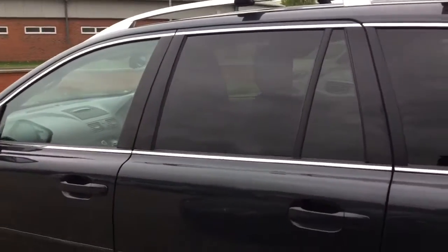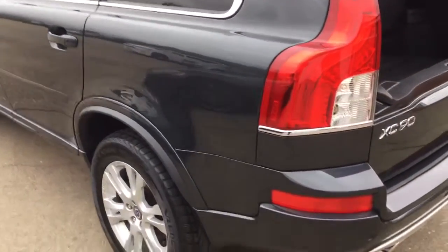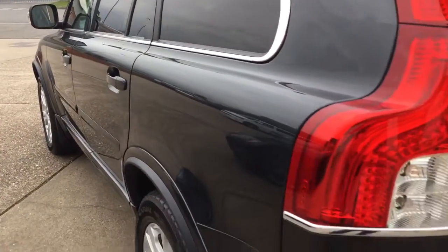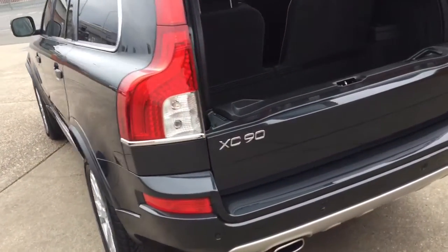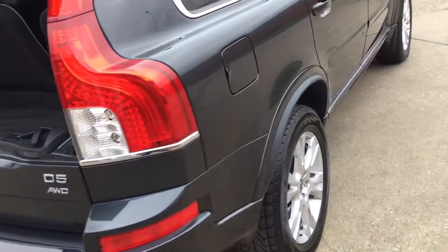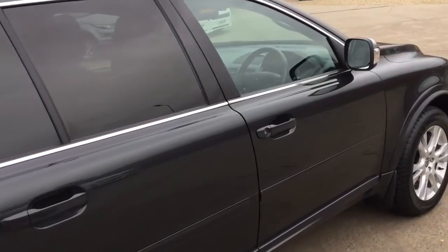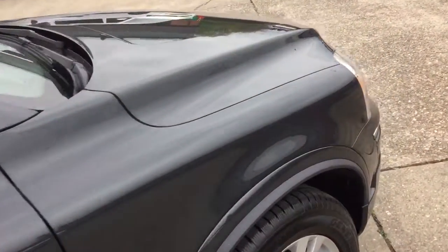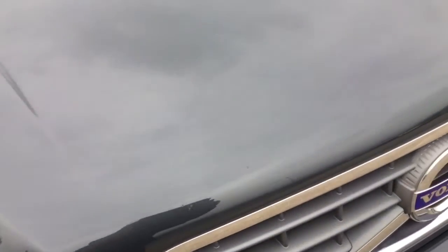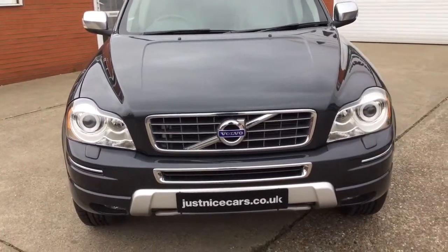Privacy glass to the rear, which you need with the rear DVD system. I think you'll struggle to find a nicer one than this — it is super. All original paintwork. The car's been detailed and validated, and it's super, ready to go. Just one last shot across the front of the bonnet there for you — you can see how nice it is.